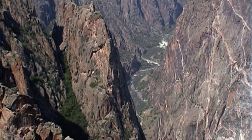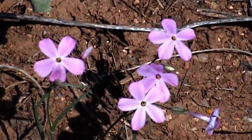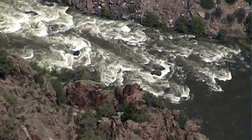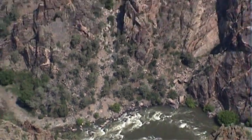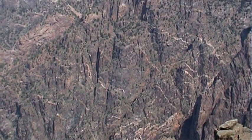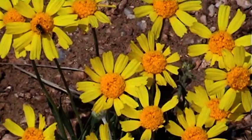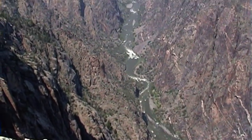The river drops an average of 96 feet per mile in the National Park. One section drops 480 feet in a 2-mile stretch. In comparison, the Colorado River drops just 7.5 feet per mile as it flows through the Grand Canyon, Arizona. In just 48 miles in the Black Canyon, the Gunnison River loses more elevation than the 1,500-mile Mississippi River does from Minnesota to the Gulf of Mexico.